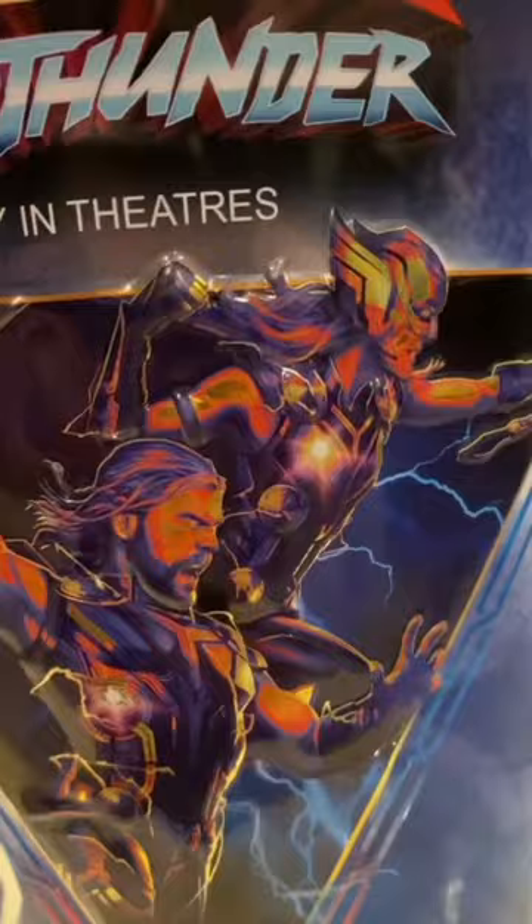And finally, here's a popcorn tin I got for Thor: Love and Thunder. I like this image a lot, and then they just kind of have the different handles in here. This one's okay. This image is awesome.